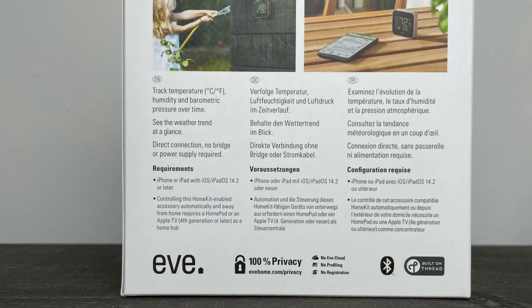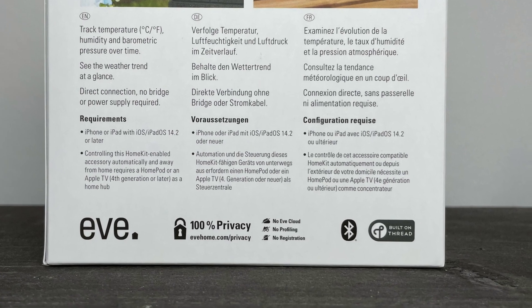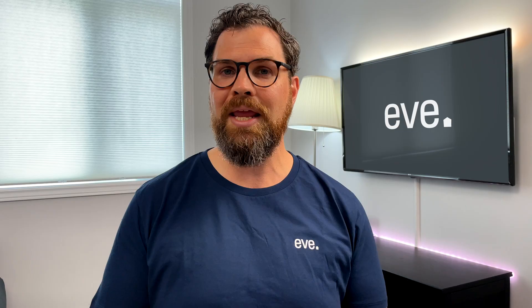The great news is that all Eve products compatible with Thread also use Bluetooth. This means that even if you don't have an Apple TV or HomePod Mini, you can still take advantage of these products with the benefit of knowing that they're built for the future.